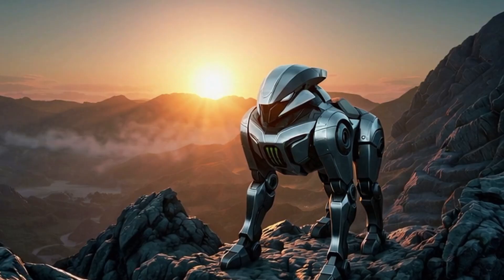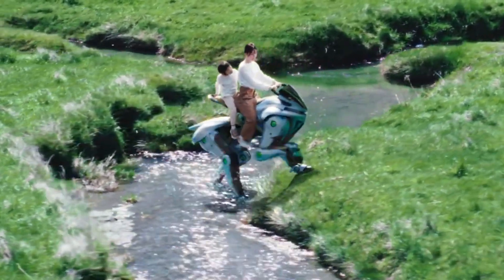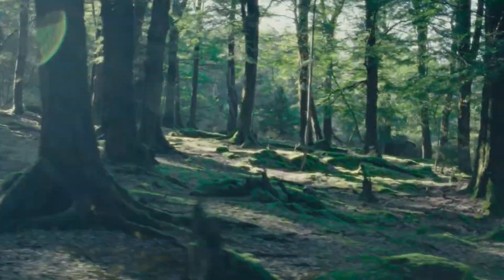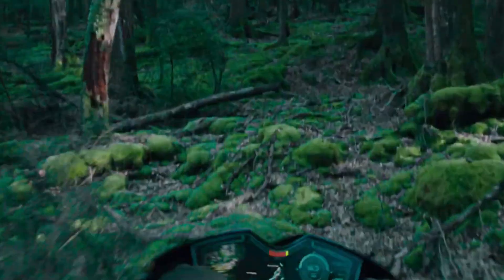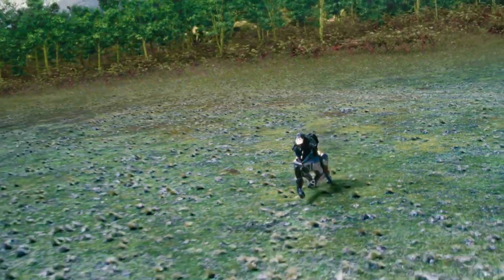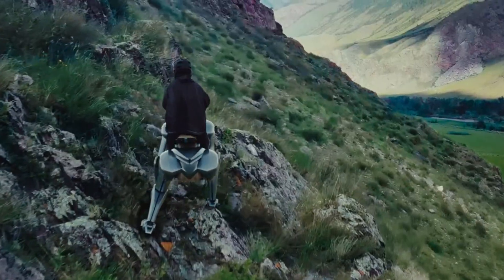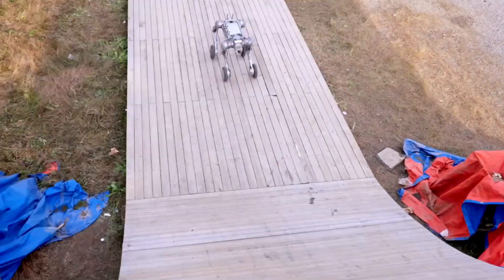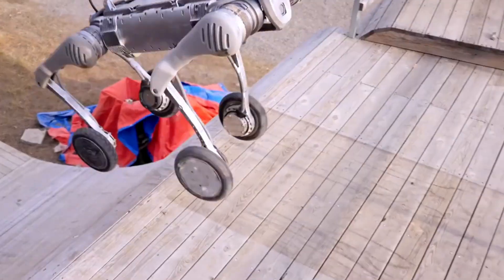Now here's where things get spicy. Corleo walks like a creature from another world. It's meant for humans to ride. It moves with weight, like it's part of the ground it walks on. It doesn't rush — it climbs, it carries, and it connects with the rider through body movement. No controller needed. B2W is the opposite — this thing blasts forward and turns on a dime.